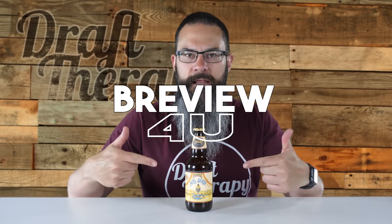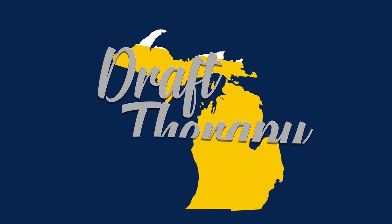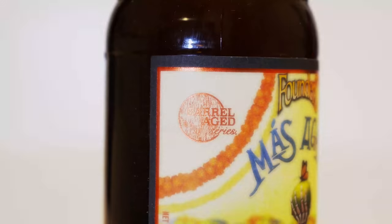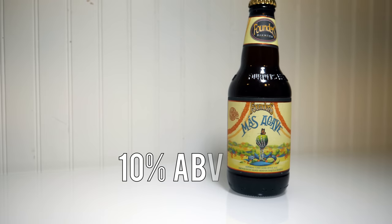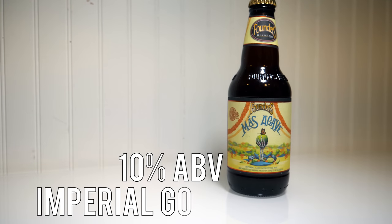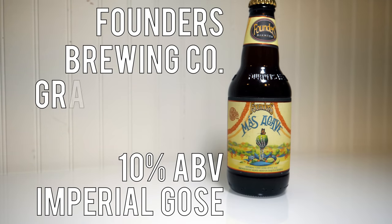Hey friends, Sean from Draft Therapy here. On today's review for you, the tequila made me do it. Mas Agave is a 10% tequila barrel aged Imperial Goza from Founders Brewing Company in Grand Rapids, Michigan.